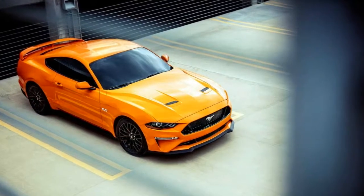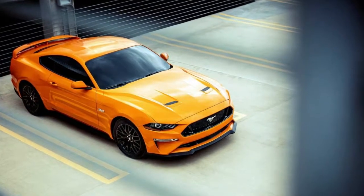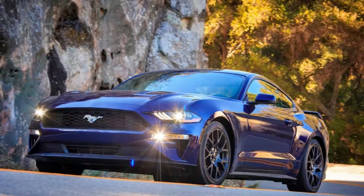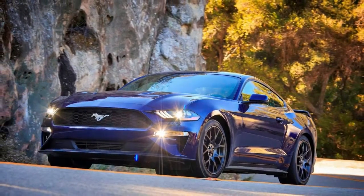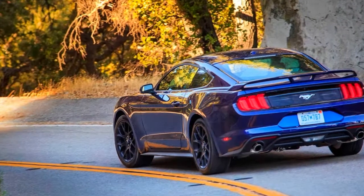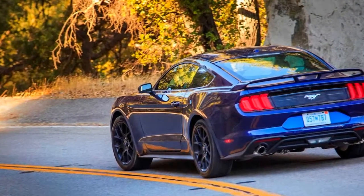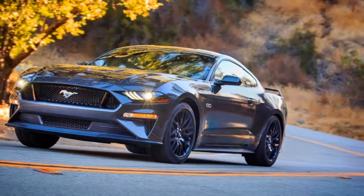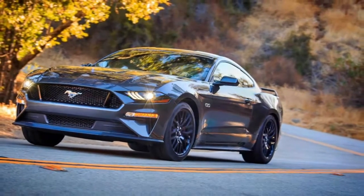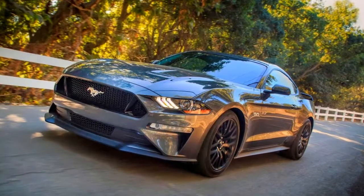Ohio dealership comes out with 800 horsepower 2018 Mustang for $52K. A Ford dealership in Ohio has made a name for itself by offering highly modified high-performance variants of the Mustang. The dealer, Lebanon Ford, has returned with a twin turbo setup for the 2018 Mustang, and as usual the bang for the buck factor is ridiculous.